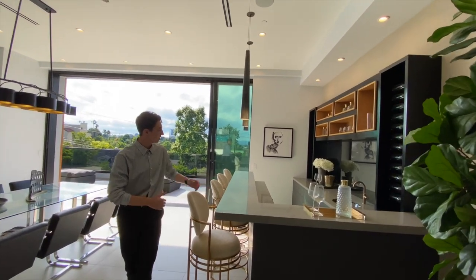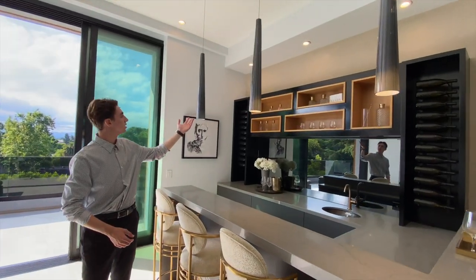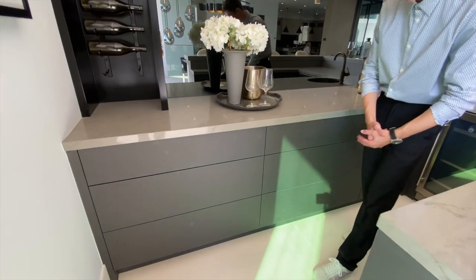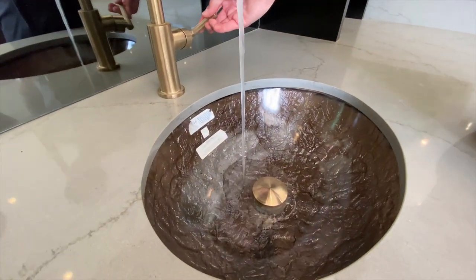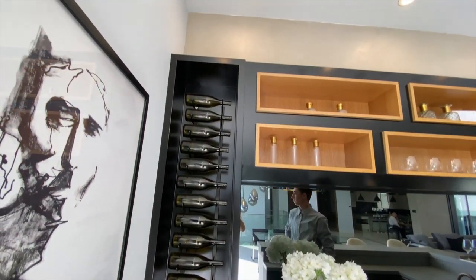Continuing through the second floor living space, we notice the upscale indoor bar, complete with hanging light fixtures, countertop seating for four, and a gray marble countertop. Found on the inside space of the bar are lacquered wooden-finished hidden cabinet spaces, refrigerated storage for snacks and beverages, along with a crystalline prep sink, and plenty of wine and bottle storage for all of the owner's bar needs.